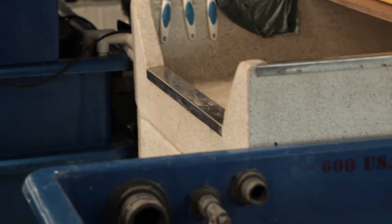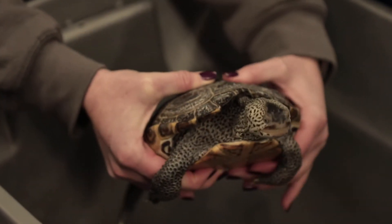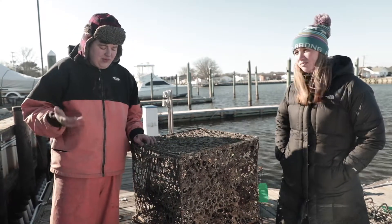Among the many species that find their way into these lost traps is the famous diamondback terrapin, a kind of turtle that's beloved all up and down the coast, but whose population is now declining at an alarming rate. They can swim in and get caught, and they can't hold their breath underwater.